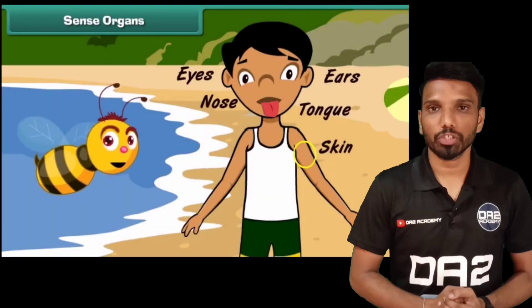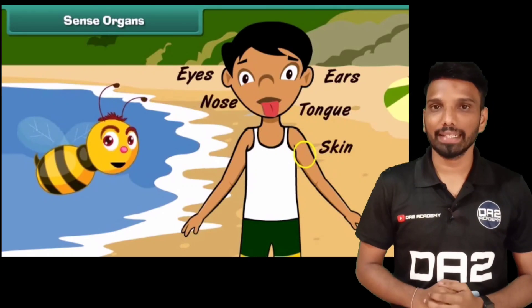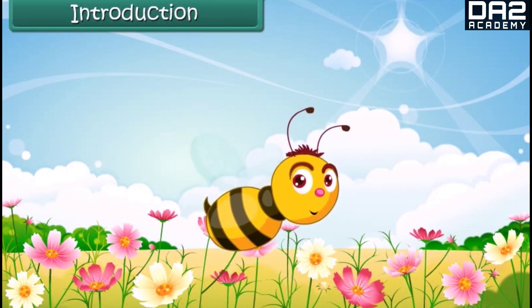Hello Class 2 children, welcome back to the channel. My name is Prasad. In today's video you are going to learn about the human body, so without wasting any time, let's get started.